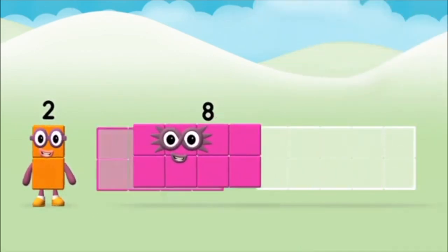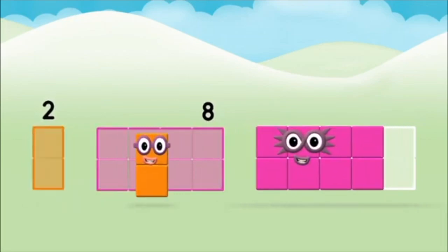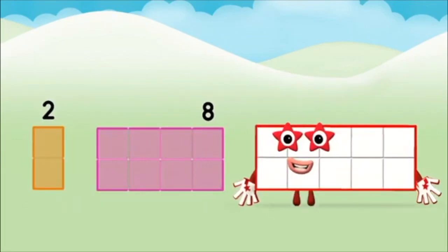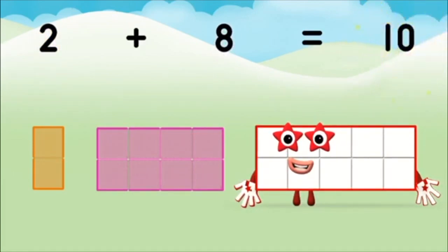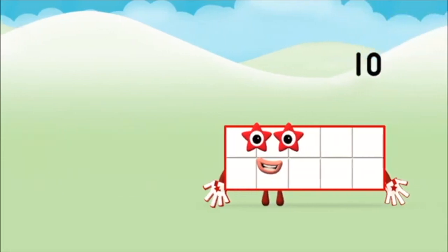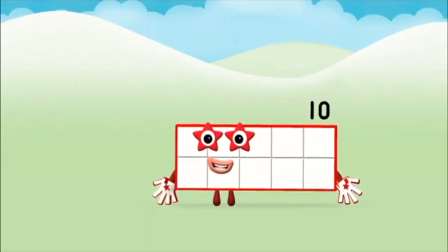Can you add the number blocks together? Two plus eight equals ten. That's it. You made number block ten.